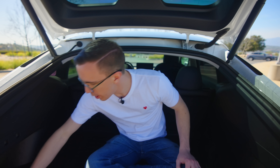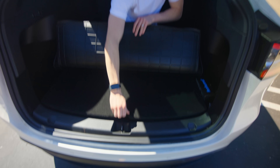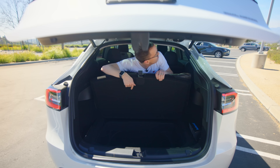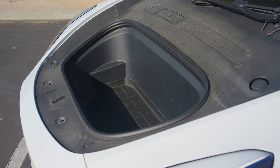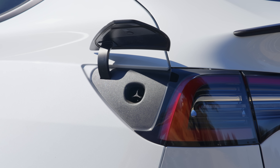On top of a decent-sized trunk, there's also a lot of extra space. There are these very deep pockets on the sides, and if you go even lower there's a surprising amount of room back there. And that's not even counting the frunk.